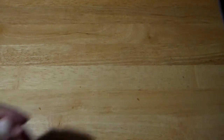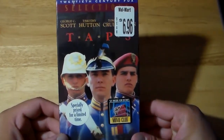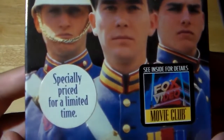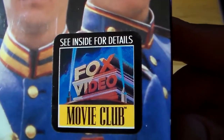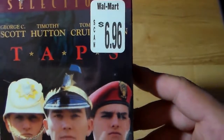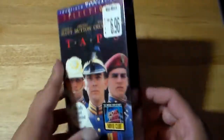Another unopened VHS — Taps, which is in the 20th Century Fox Selections. George C. Scott, Timothy Hutton, Tom Cruise. Specially priced for a limited time, and you got the Fox Video Movie Club. Walmart had this for $6.96 at the time, but it hasn't been opened yet. Great movie — look how young Tom Cruise is. That's another unopened one I found.